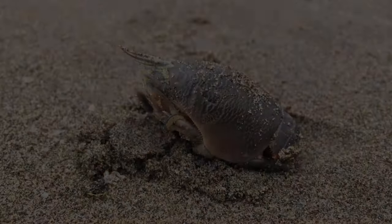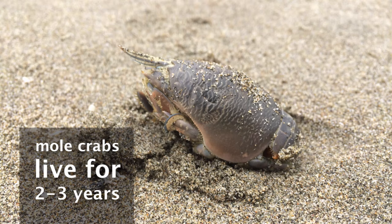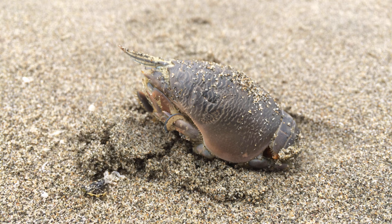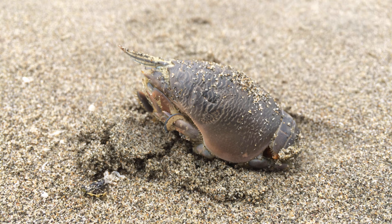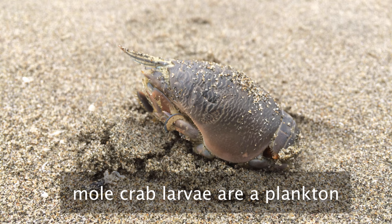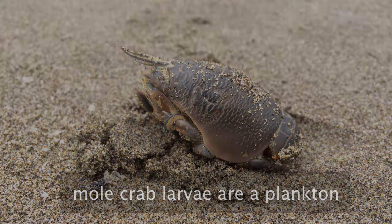Sand crabs may not live more than about two or three years. During this time mating occurs mostly in spring and summer, and a female can produce as many as 45,000 eggs between February and October, carrying them on her abdomen until they hatch about 30 days later. For two to four months the larvae will drift around as plankton, and the currents can carry them quite a long way.